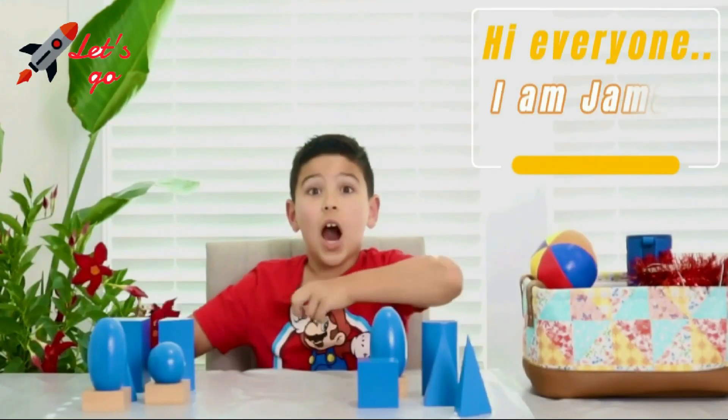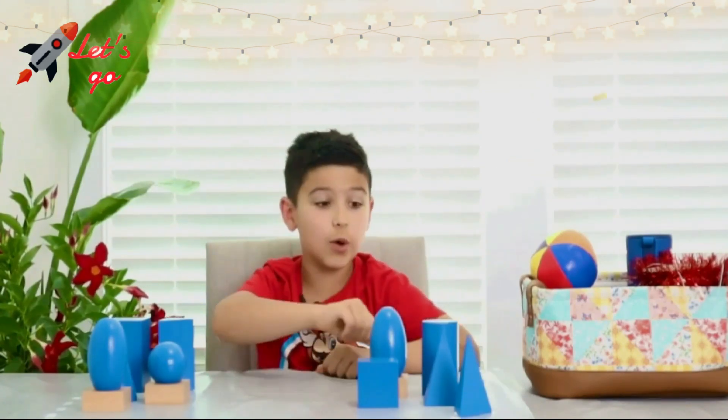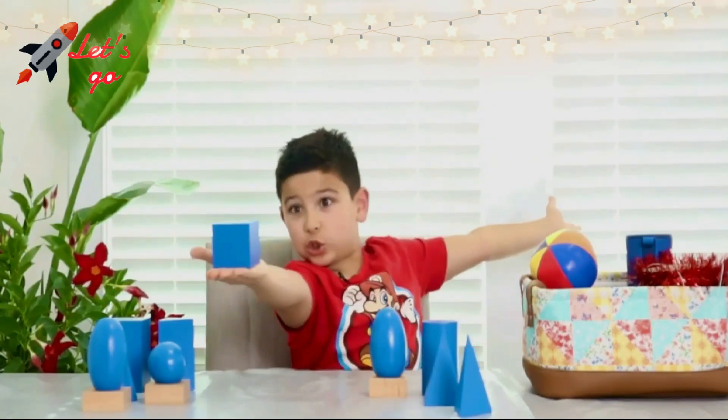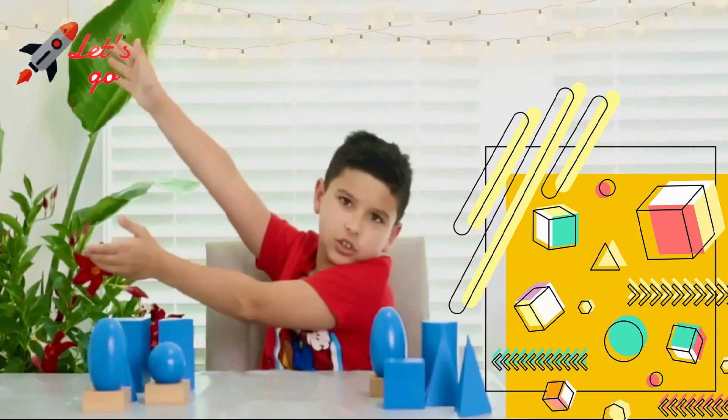Hi everyone! I'm Jamal! How are you? Today we will be learning about geometric solids! Let's go!